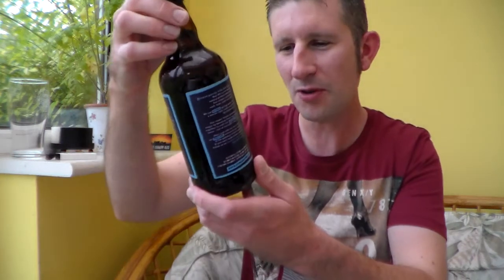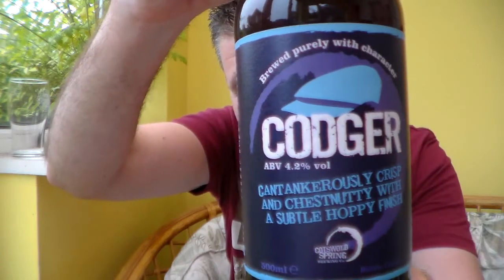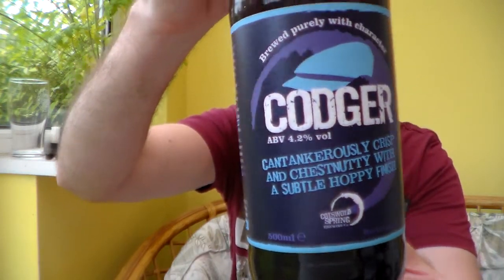Hello, thanks for joining me for another Somerset Real Ale review. I've got here from the Cotswold Spring Brewing Company — it's their Codger. Quality name. Old Codger-like, I think it is, or something like that.